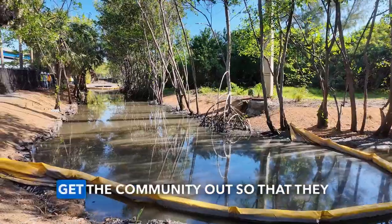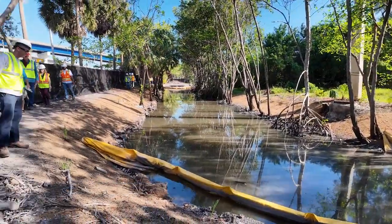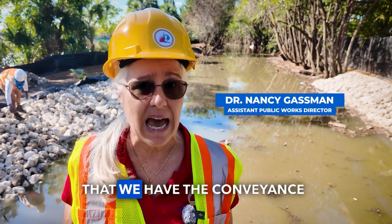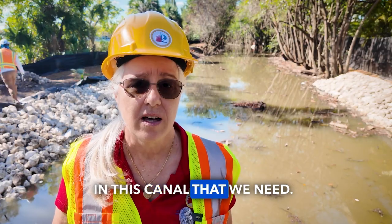This is a great opportunity to get the community out so that they could see how the city is working to improve their drainage and to ensure that we have the conveyance in this canal that we need.